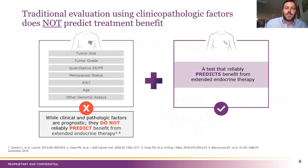Traditionally, physicians have used prognosticated risk to make that decision — clinical and pathologic features such as tumor grade, tumor size, nodal involvement, KI-67, and even some other genomic assays such as Oncotype. What we're challenging here is that even though some of those are actually prognostic, they don't really predict benefit of who needs to be extended and who's going to get that benefit from extending beyond five years. That's really where the clinical utility of the Breast Cancer Index test falls in, because we are the only predictive test for determining that benefit for extended endocrine therapy.